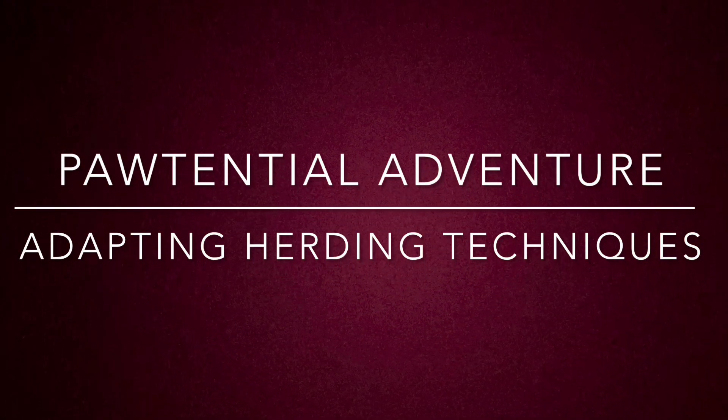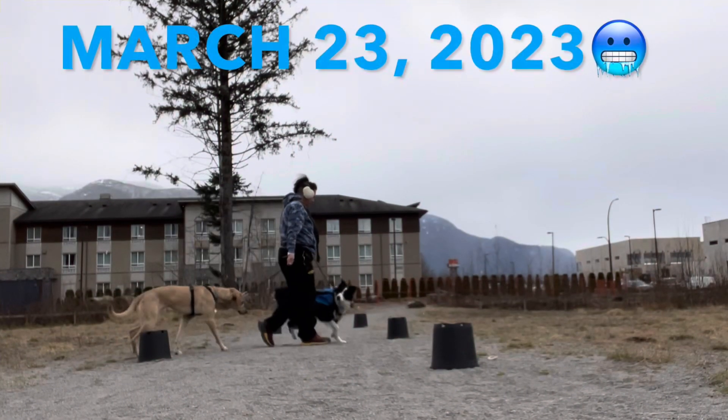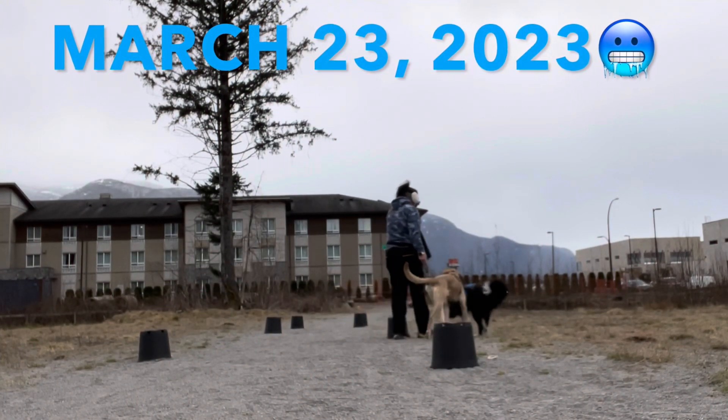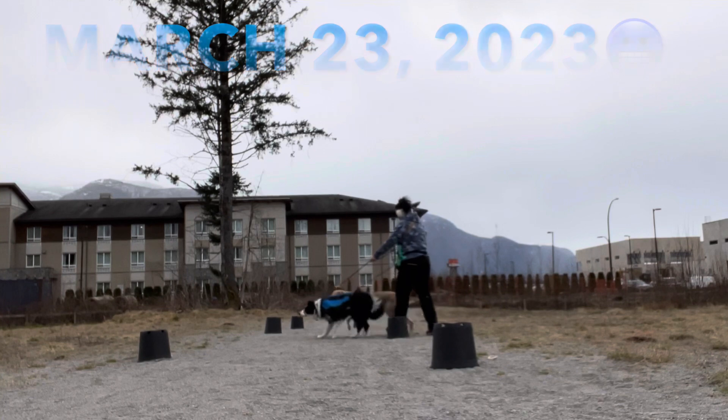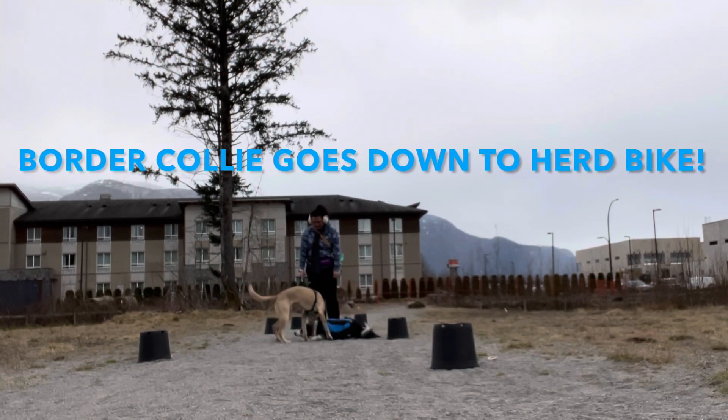Hi, this is Crystal and welcome to Potential Adventure. Let's jump right in. I wanted to show you this video while I train two dogs just doing an obstacle course that I set up.